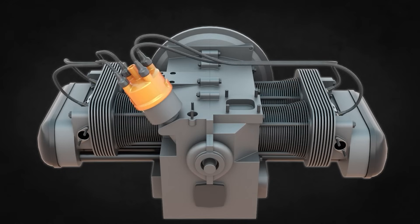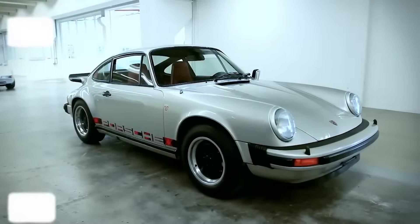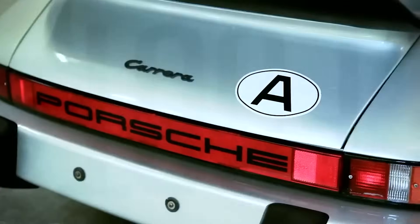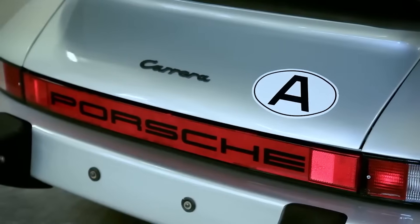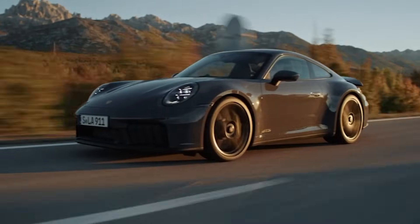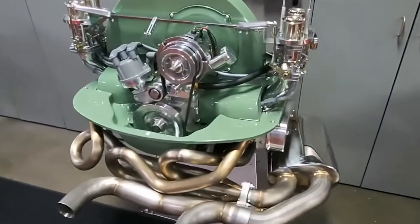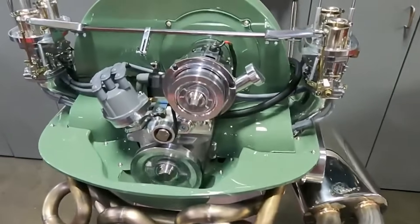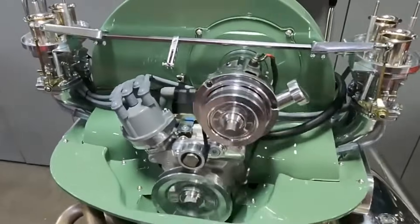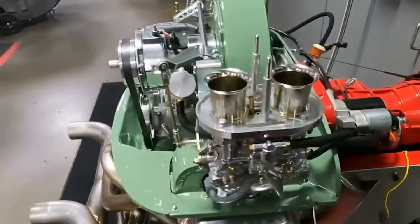Here is where things get spicy. Thermodynamics is the science of heat transfer, and air-cooled engines are basically fighting an uphill battle against it. Air, as it turns out, is a pretty lousy coolant. It has a low specific heat capacity, meaning it can't absorb much heat before it gets, well, hot. Compare that to water, which can soak up a tonne of heat before it even thinks about boiling. In an air-cooled engine, the fins can only do so much. At highway speeds, where there's plenty of air, things are mostly fine. But in stop-and-go traffic — forget it. The engine starts to overheat, and because there's no liquid coolant to act as a buffer, the temperature spikes are sudden and brutal.